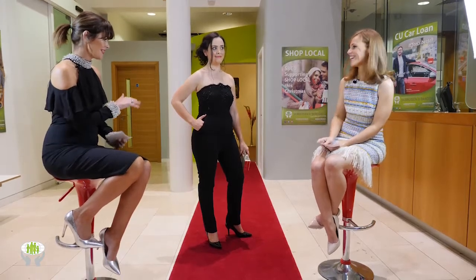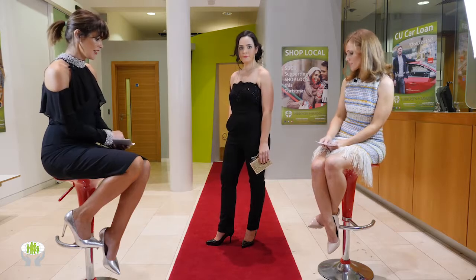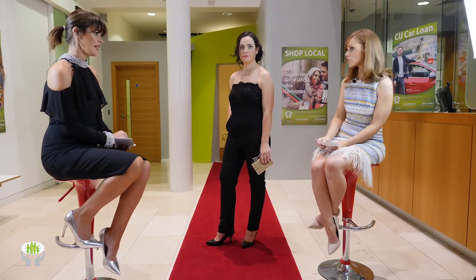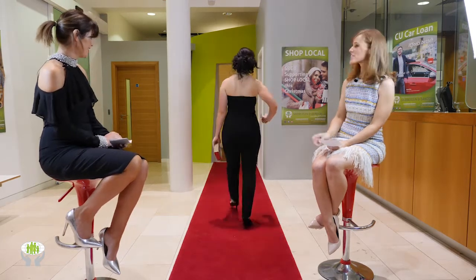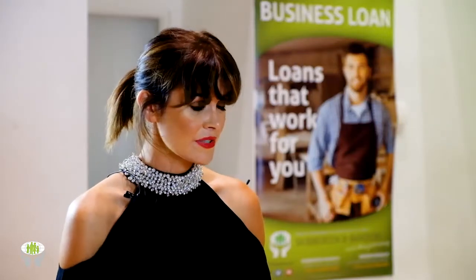The bag here tonight creates a lovely contrast against the black. The jumpsuit is just 47 euro, and the gold clutch is really lovely too — brilliant value. You could take home everything you modeled here tonight. Sassy in Skibbereen, really lovely.